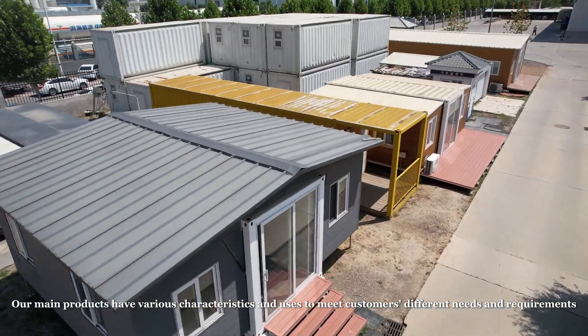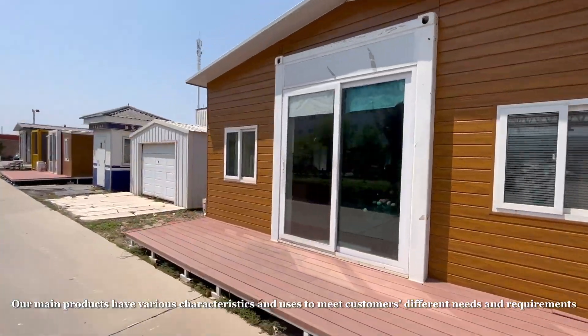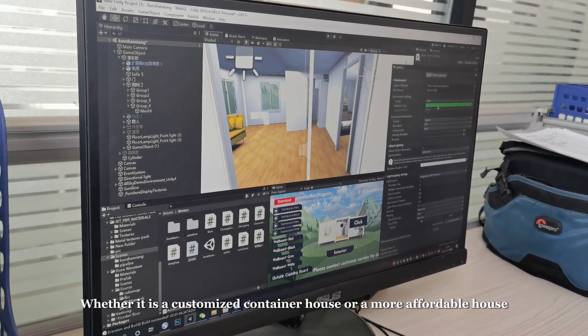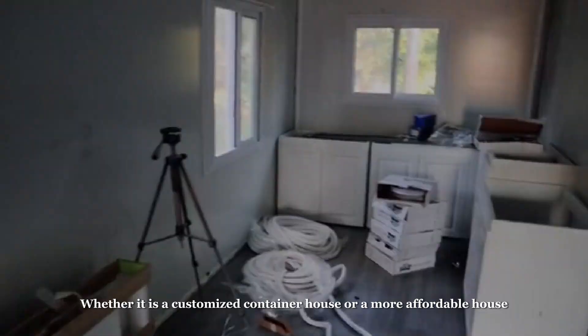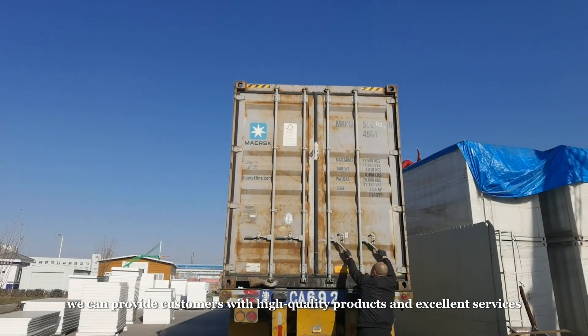Our main products have various characteristics and uses to meet customers' different needs and requirements. Whether it is a customized container house or a more affordable house, we can provide customers with high-quality products and excellent services.